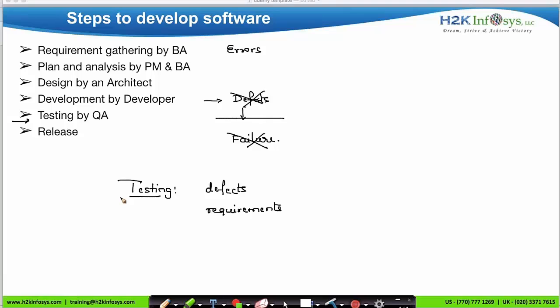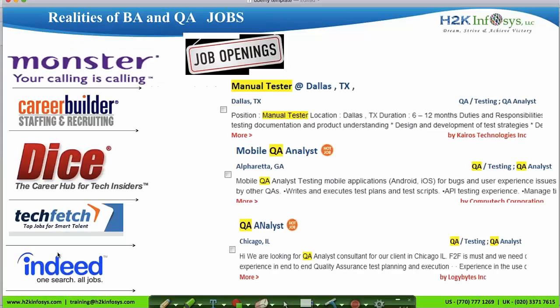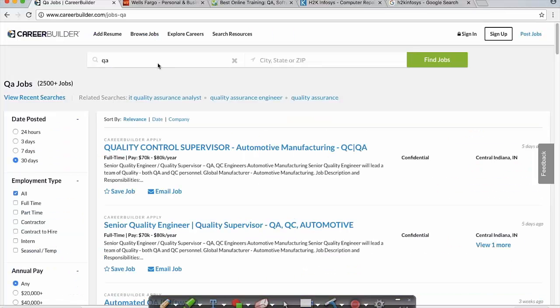Now let's have a look at the job opportunities. You can find many QA job opportunities on various job websites, for example careerbuilder.com, dice.com, and monster.com. On careerbuilder.com, when we type QA and click search, there are more than 2500 jobs available for this position. If you compare QA to other IT job roles, you'll find that QA has a higher number of job opportunities.